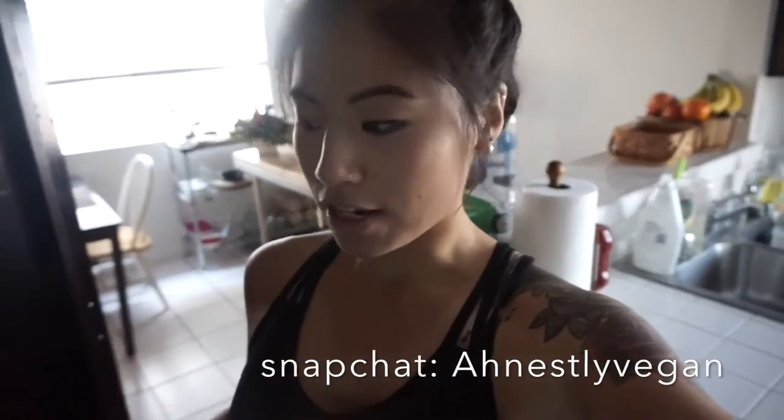I'm gonna make like a pumpkin smoothie bowl. If you follow me on Snapchat — if you're not doing so already, make sure you follow me, it's honestly vegan. I make like a protein ice cream bowl with ice, almond milk, protein powder, and put some rice cakes in it. It's really good if you want to satisfy that sweet tooth craving.